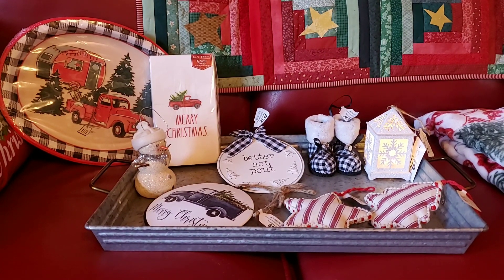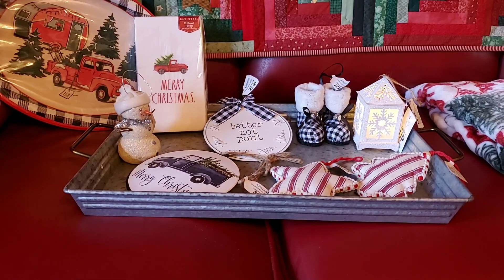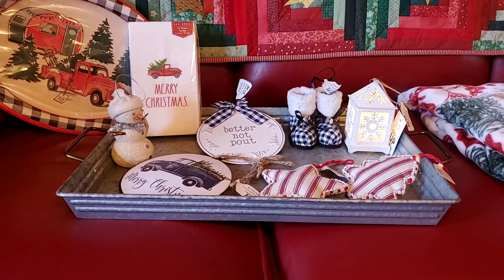one thing from Dollar General, and the rest are from Kirkland's. All the ornaments at Kirkland's were 50% off yesterday when we went, so everything from Kirkland's that I bought was 50% off.